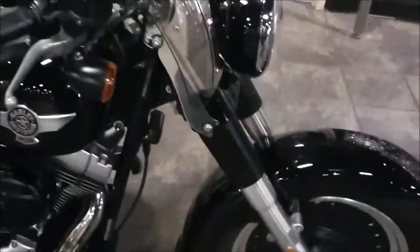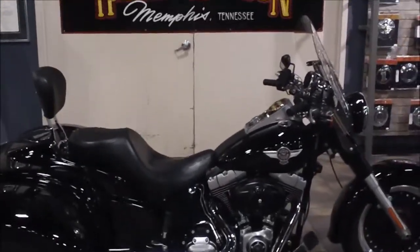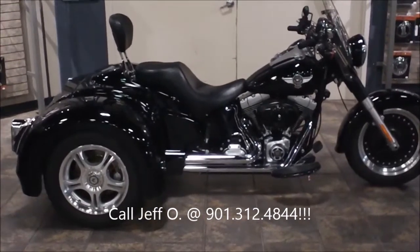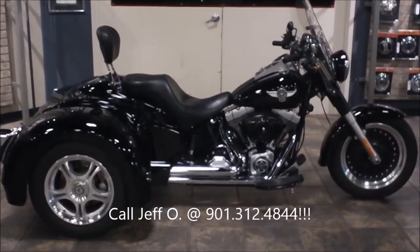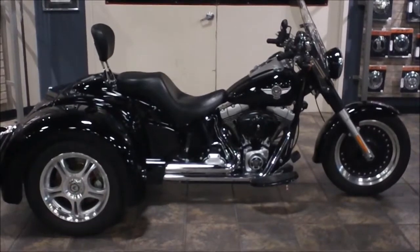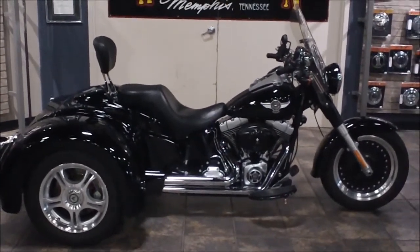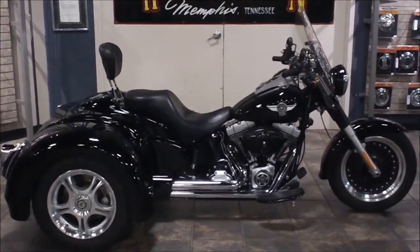If you have questions about this bike or any other that you see at our website, call me — Jeff O., the Internet Motorcycle Sales Guy. My direct line is 901-312-4844, or you can reach me via the switchboard at 901-372-1121 and just ask for Jeff O. in Internet Sales, or stop on in and ask for me. I'd love to sit down and talk to you about this bike or any other that we've got. This is a 2010 Fat Boy Lo with a California Sidecar trike conversion kit at Bumpus Harley-Davidson.